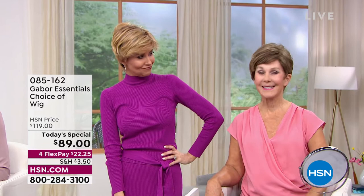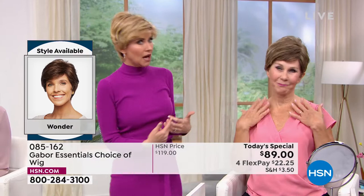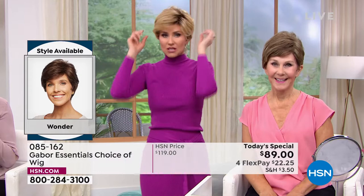And then Vonda is joining us — Vonda, you're kind of new to the Gabor family, am I right? In the brown blonde — was it about as easy as possible? So easy, right? So easy and looks fantastic.